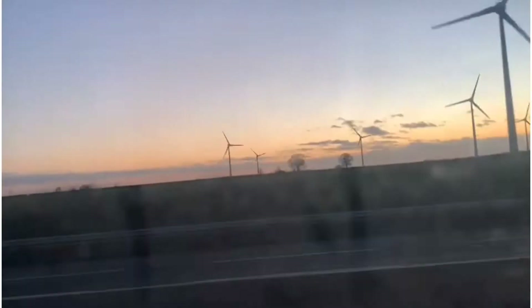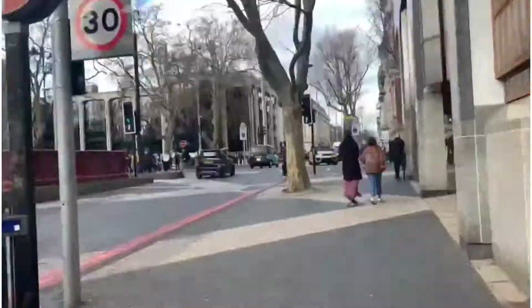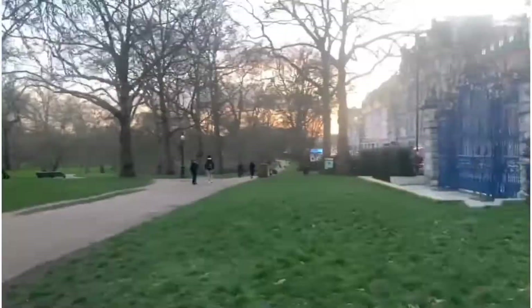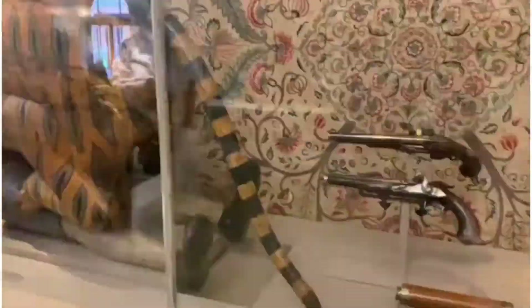Hello everyone, welcome back to my channel. I am Mukul and here is Sanika. Today we are going to be in London and we are going to cover Albert Museum and we are going to go to Covent Garden.